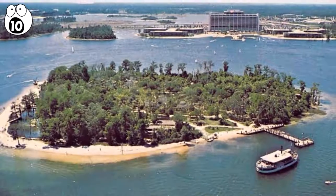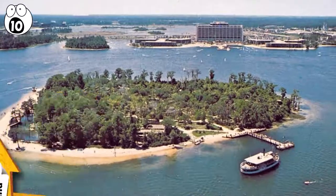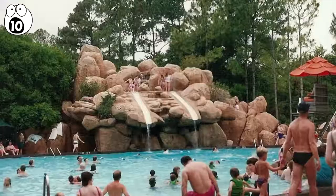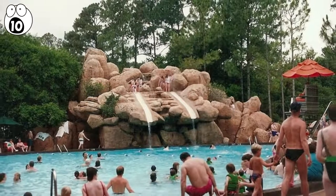It was originally opened in 1974 as Treasure Island, but they later changed the name to Discovery. It was a wildlife-themed park, closed in 1999 when Disney opened Animal Kingdom and decided their visitors were probably pretty saturated with singing animals at that point.